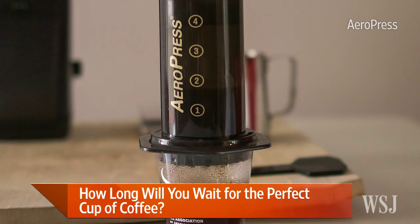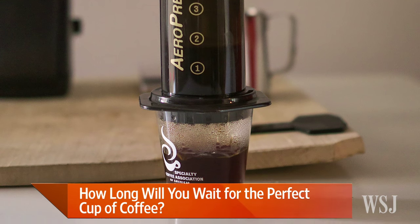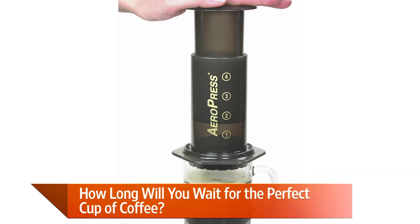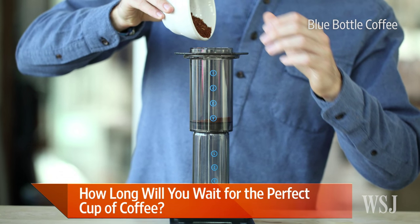I've been really enjoying this gizmo called an AeroPress. It's not much to look at — it's sort of a plastic cylinder. You put your grounds in, get your water nice and hot, pour the water over. It sort of acts like a French press, if you're familiar with that.